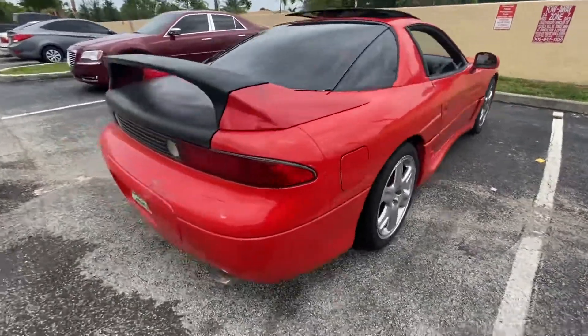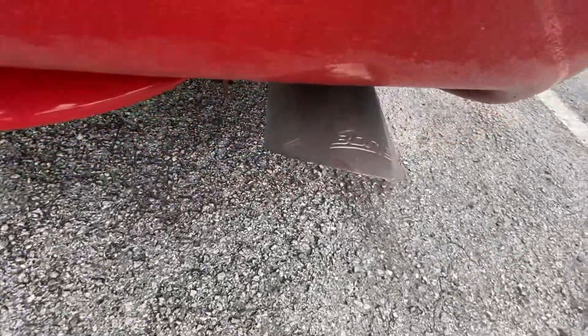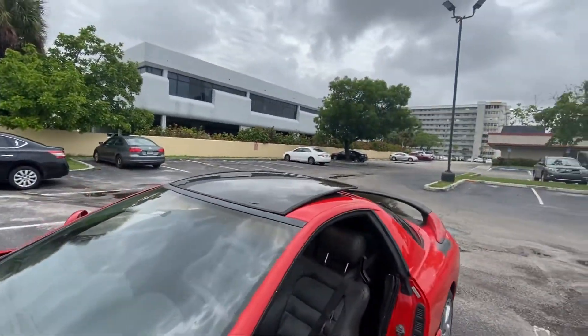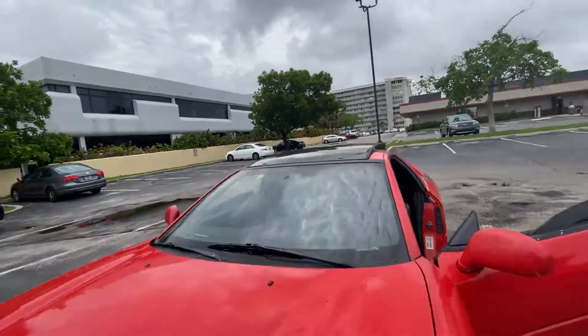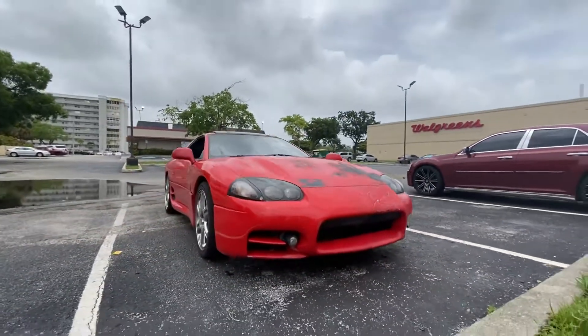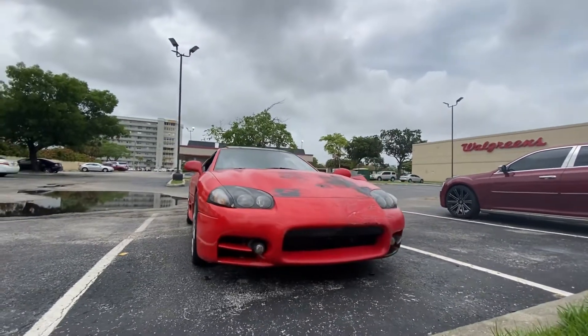Boiler exhaust, leather seats, the sunroof — you can take it up and put it in the trunk. And again, this is the Widemouth MK3.